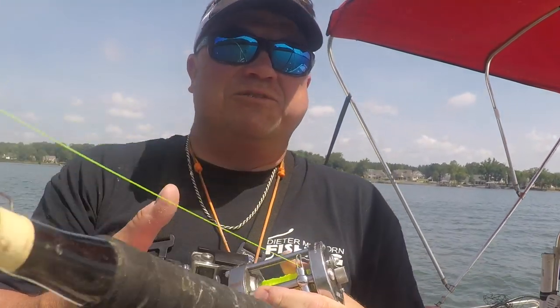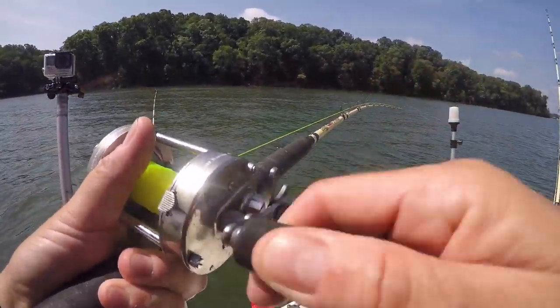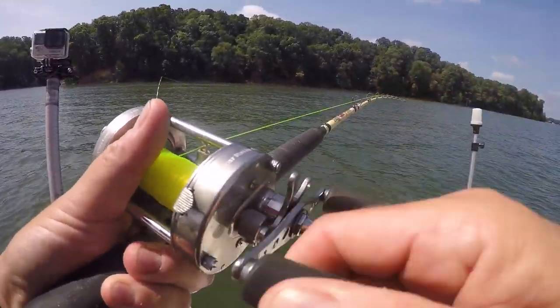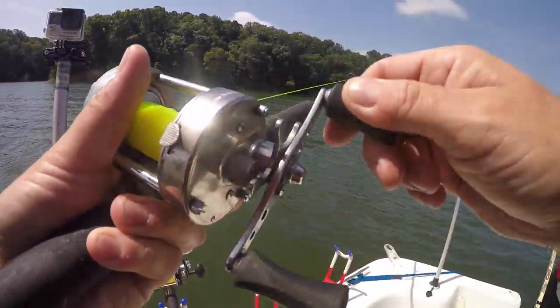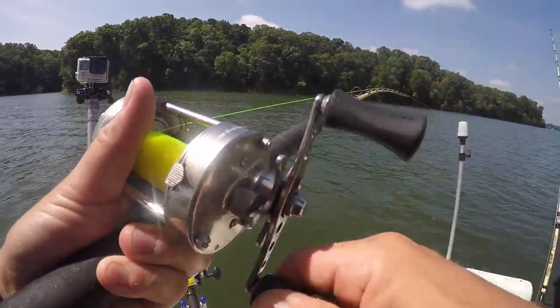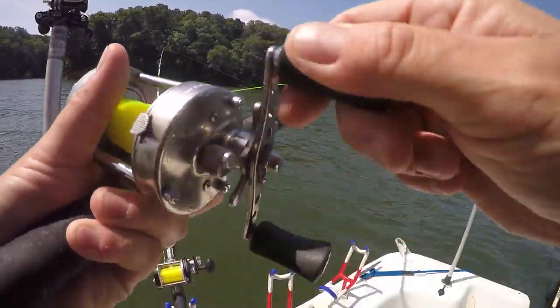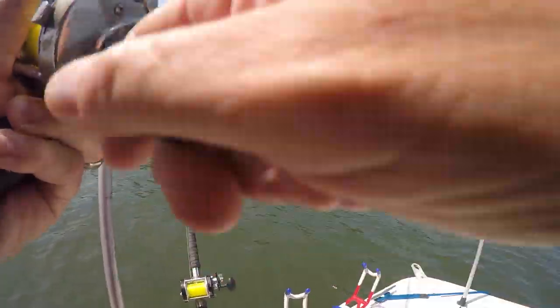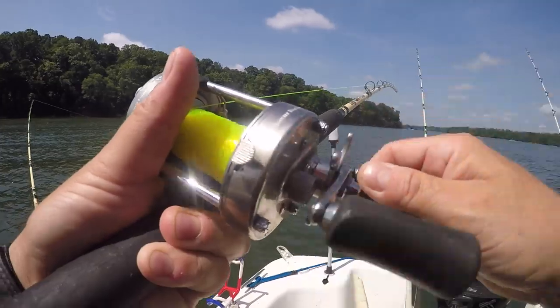These fish — the ones that are biting — are in a few small areas. It's usually along channel ledges or some kind of change. But when you look at them on the sonar, they're scattered. I don't know, man, it's just what it is. You kind of have to fish it the way you can fish it and see what happens. That's what I'm doing here.